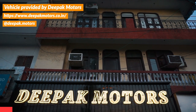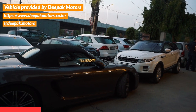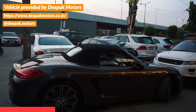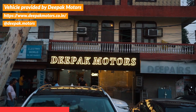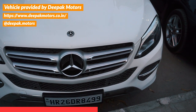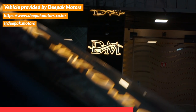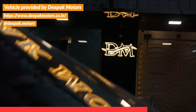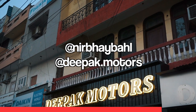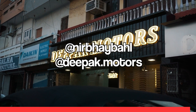Before we end this video, a quick shout-out to Deepak Motors for helping us out with this shoot. This Boxster S is available with them for just 73 lakh rupees. And not just this Boxster — they have an amazing inventory ranging from the most basic to the most exotic cars. So if you're looking to buy this Porsche or any other second-hand car, Deepak Motors is your place to go. Don't forget to follow Nirbhavahil and Deepak Motors on Instagram — link in the bio.